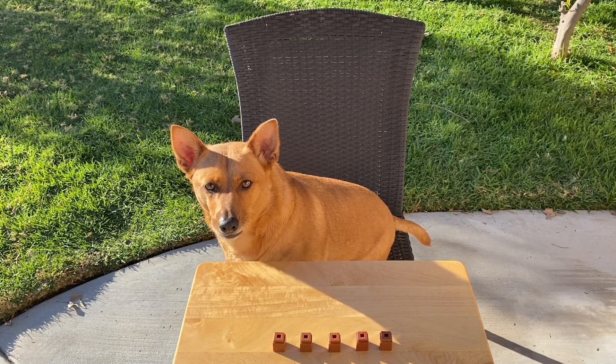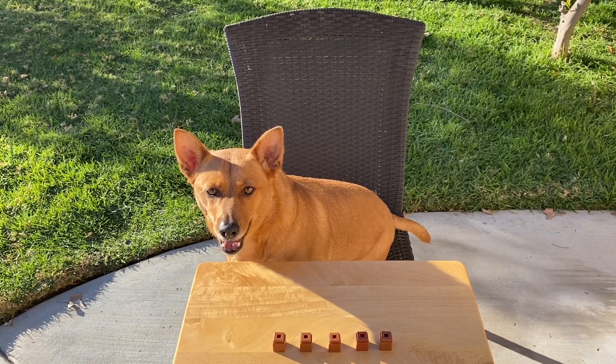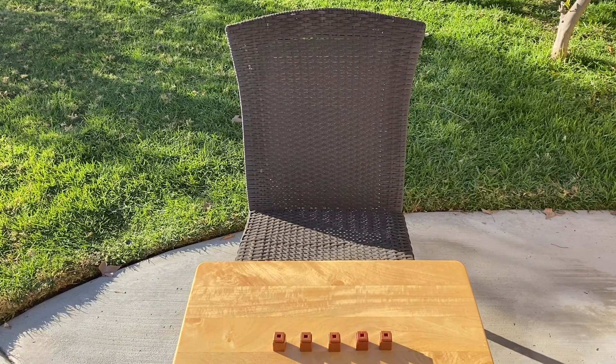Do you see those brown cubes in front of you? We're going to pretend that those brown cubes are bears. They're not real bears, Ginger. We're just pretending. Come back!